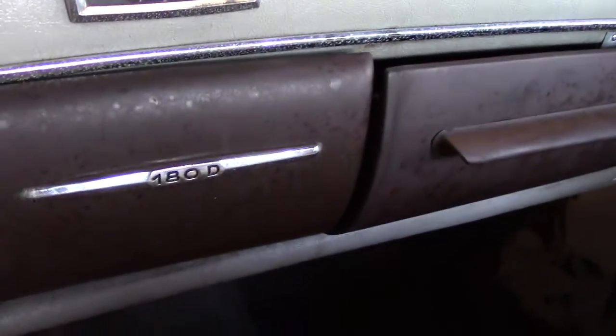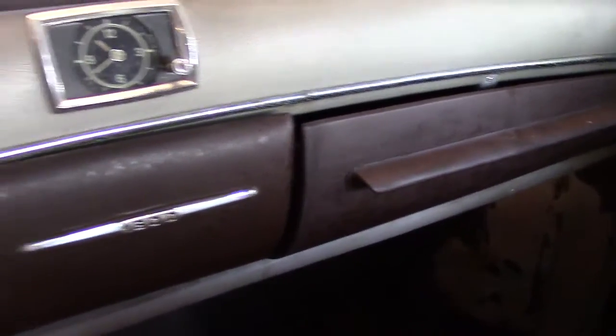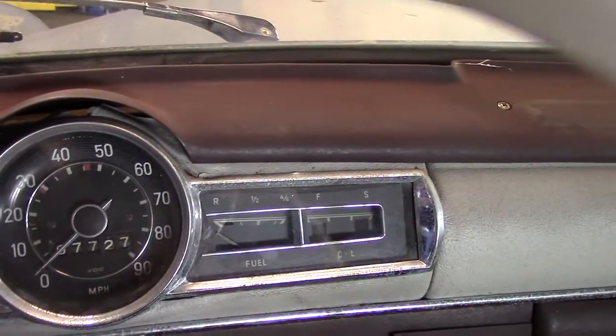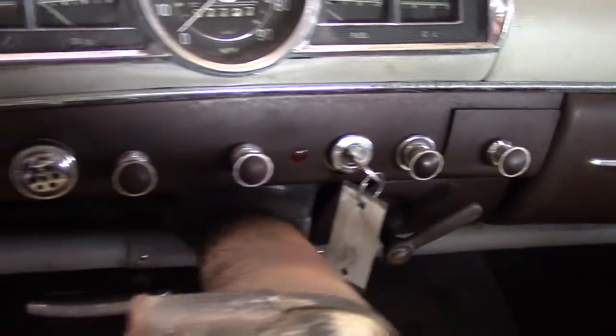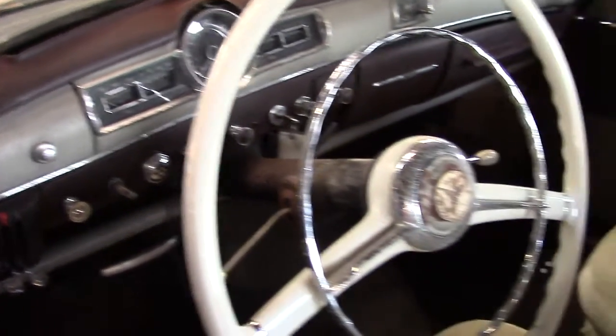It has lots of leg and headroom, good visibility, very little wind noise, and it has a large trunk. As one reviewer commented, the interior of the Ponton Mercedes vehicles reflect the intuitive functionality, economic sensibilities, and driver experience that is typical of all Mercedes-Benz cars.